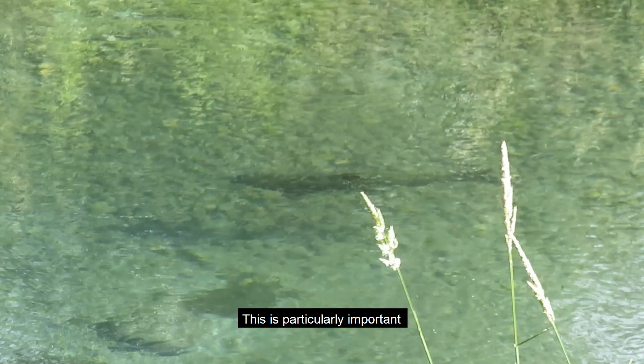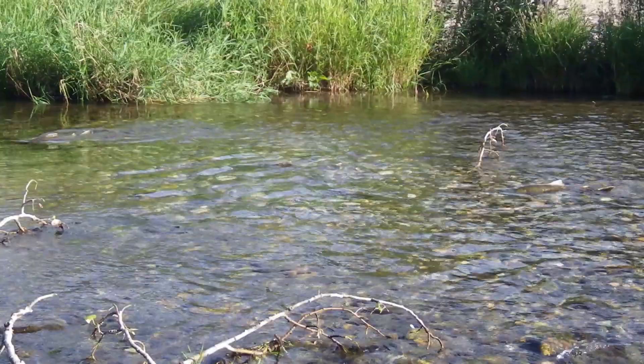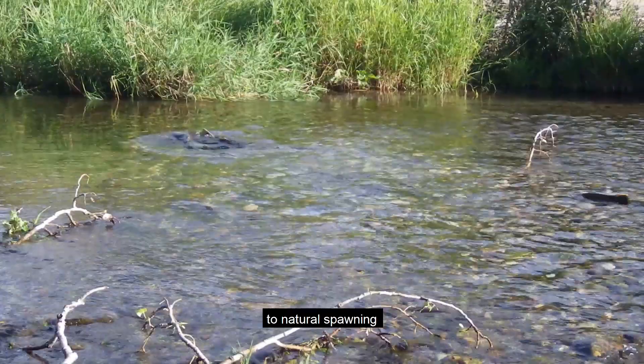Hatchery-origin adults from Methow Fish Hatchery are specifically intended to supplement natural spawning in the river, and hatchery-origin adults from Winthrop are intended to support fisheries as well as function as a safety net for natural spawning in years when total adult returns are poor.